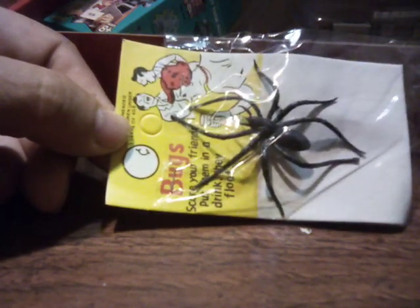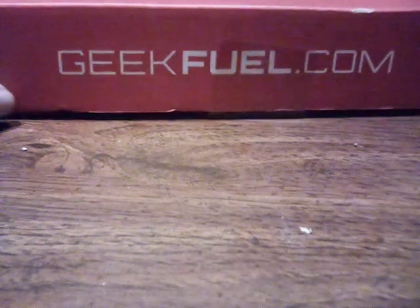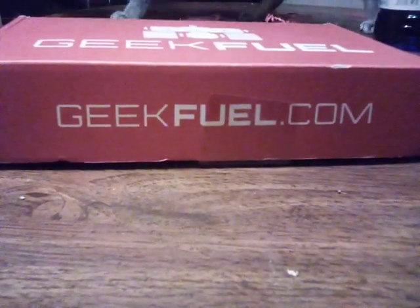If anybody ordered anything through the comic book ads of the 70s and 80s, this is what you'd get. That's a good bargain. And that is this month's Geek Fuel Box.